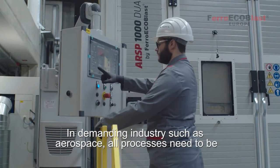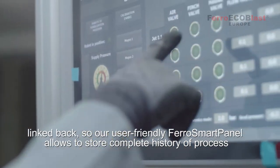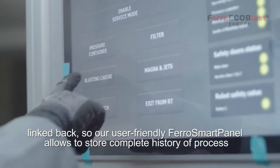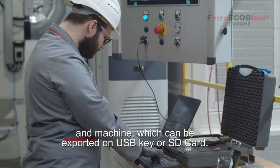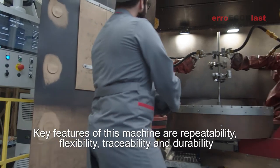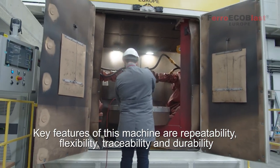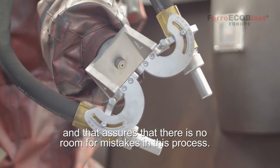In demanding industries such as aerospace, all processes need to be linked back, so our user-friendly FerroSmart panel allows you to store a complete history of the process and machine, which can be exported on a USB key or SD card. Key features of this machine are repeatability, flexibility, traceability, and durability — assuring there is no room for mistakes in this process.